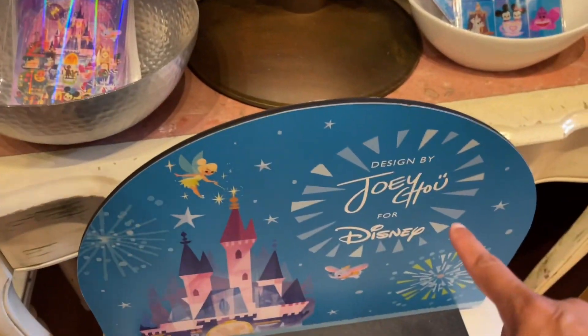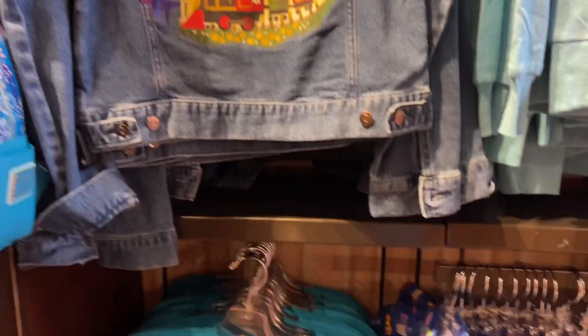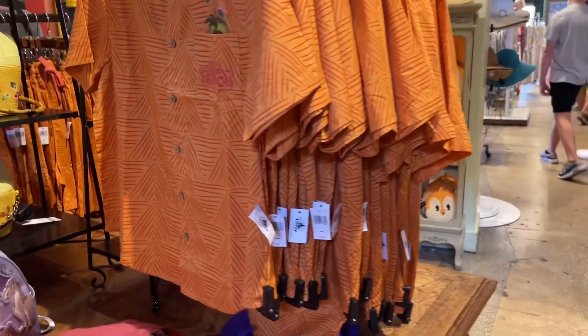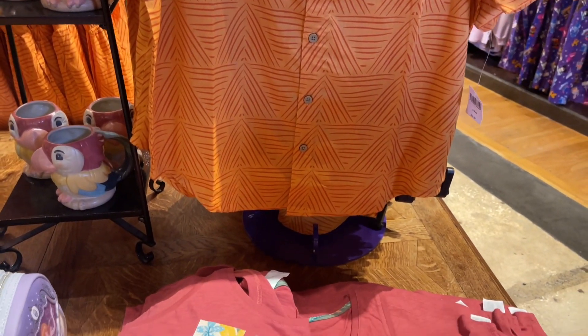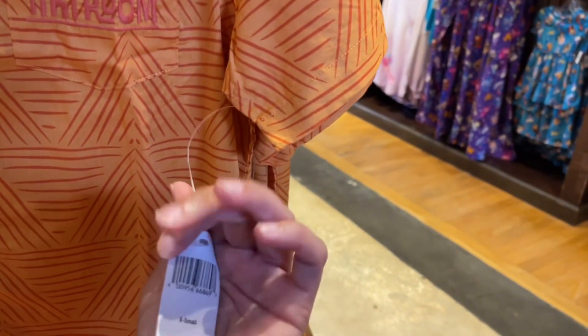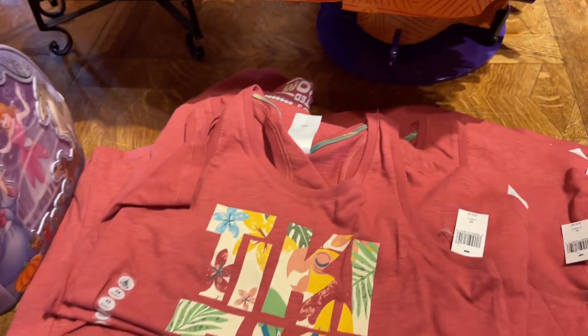This is designed by — I'm gonna kill his name — it's like Goo Goo, yeah. I'm about to kill that man's name but this is all designed by this gentleman. Jean jackets are my weakness! $79.99. This is not the one I'm talking about though, because I did say in the beginning there's a jean jacket I need. It's on the other side — or we showed it when we were looking at the displays. Oh, the Tiki Room! This is all Tiki Room.